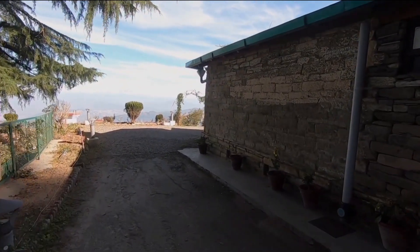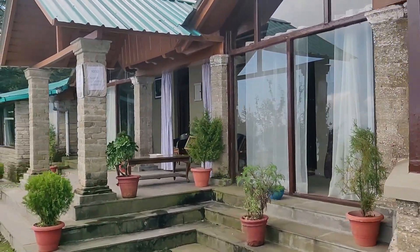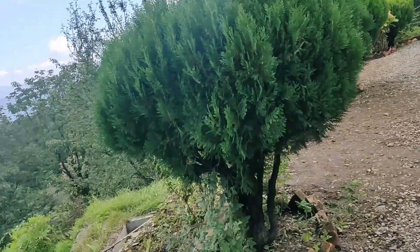Moreover, the walls are very beautiful. When the weather is clear, the complete Himalaya range is visible from here. On this side there are only 4 cottages available. As per the rest house, the bungalow booking is available offline but not online.